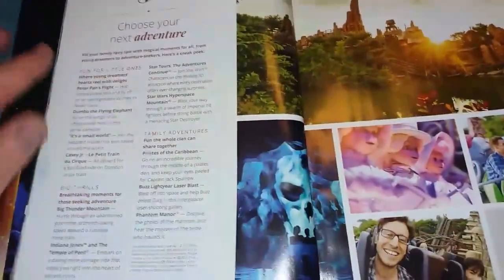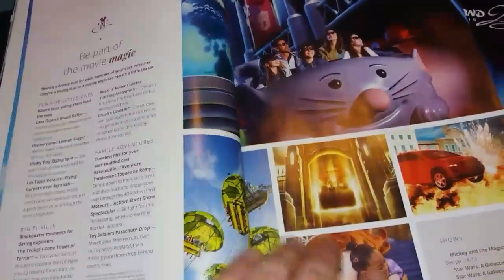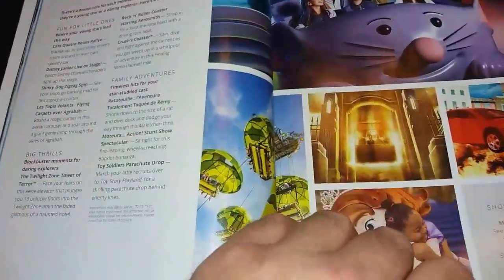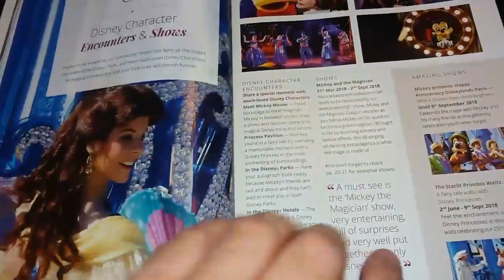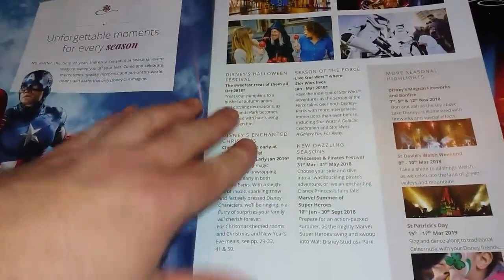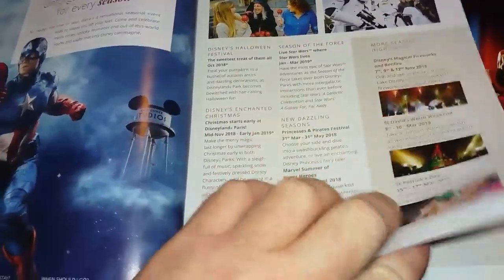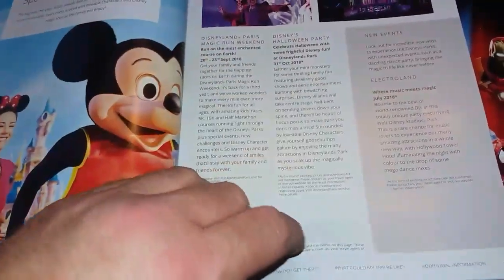There's also a little overview of the Disneyland Park with some of the attractions, giving ideas for little ones, big thrills, or family rides — and that's repeated for the Studio Parks as well. Obviously only you will know if your little one can cope with a more scary ride. There are details of various character encounters: meet Mickey, the Princess Pavilion, meet and greets, characters in the hotels, shows, details of Halloween, Christmas and the various special seasons that they have, fireworks, and special weekends such as the Disney Magic Run weekend and the Halloween party.